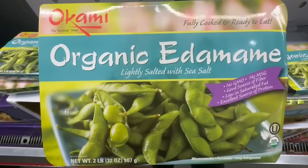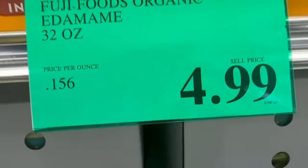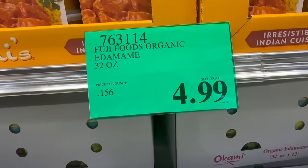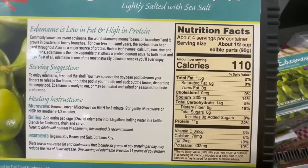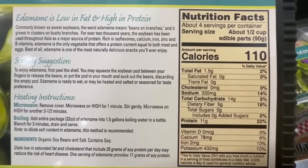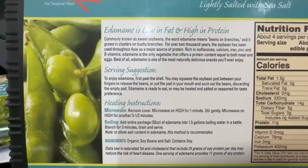I like to buy the organic edamame that Costco sells in their huge bag, but this one right here is lightly salted and already cooked for you, so it's pretty interesting. It's selling for $5 for 32 ounces. I personally never tried it, but I'm willing to purchase it because I do love edamame. Half a cup is around 110 calories, and in case you didn't know, edamame is a great source of protein — this one has around 11 grams of protein per serving.